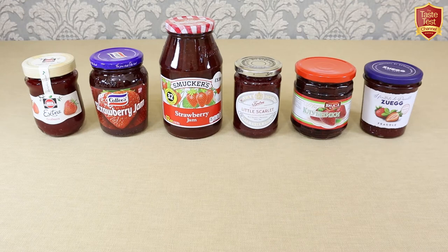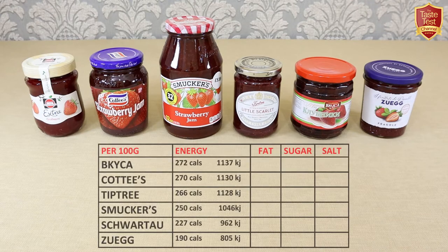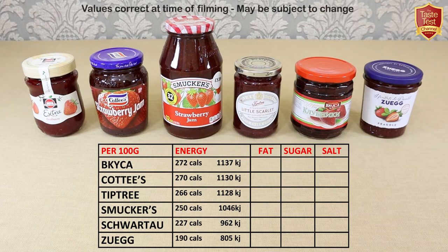Nutritionally, being jam, sugar content is going to be high on all of these, but there is quite a bit of variation. The four key groups we always look at are energy, fat, sugar and salt. The chart lists the brands from top to bottom in energy content per hundred grams. Bakaika from Russia has slightly more energy than the others, and Zooegg from Italy contains the least by some margin.